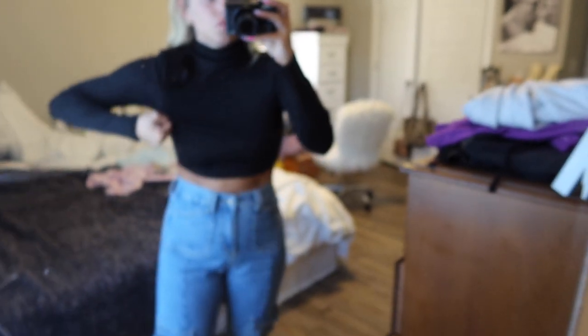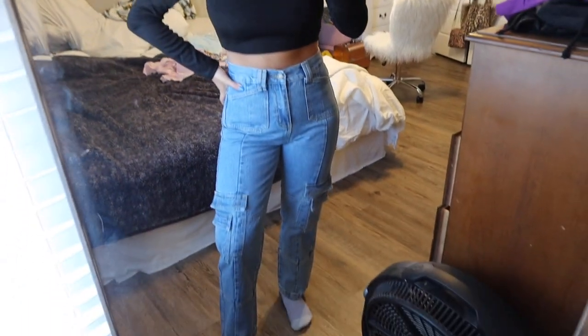Now I have on the cropped black turtleneck. Although I didn't buy this outfit together, it does go with the jeans and I love it. It fits perfectly and now I won't have to tie up my long turtlenecks anymore.